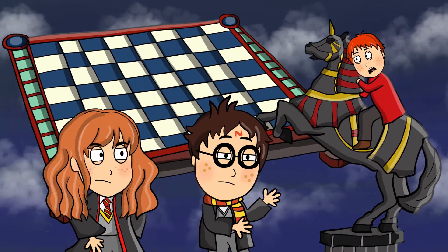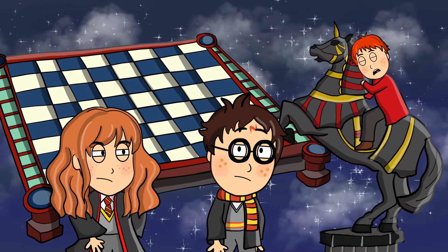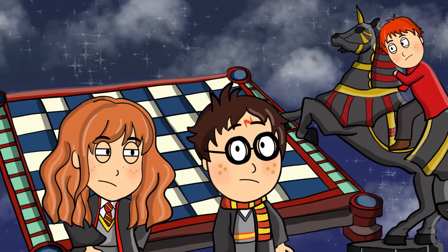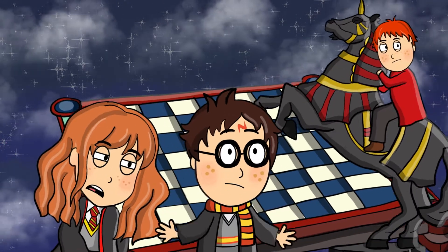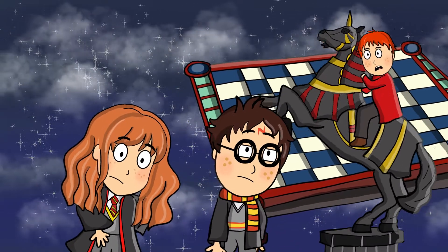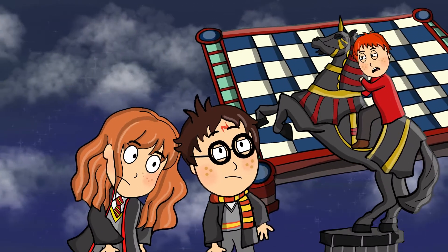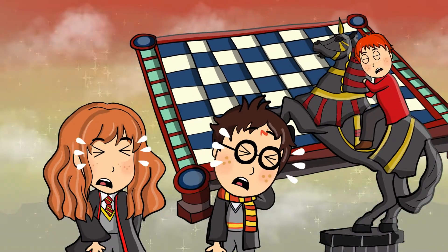Wait a minute. You understand, right, Harry? Once I make my move, the queen will take me. Then you're free to check the king. No! He's going to sacrifice himself. No, you can't. There must be another way. Do you want to get the stone or not? Harry, it is you that has to go on. I know it. Not me. Not Hermione. You. Knight to H3.